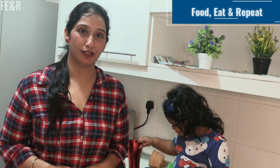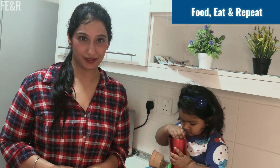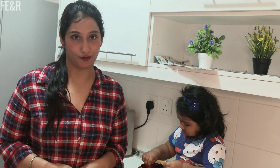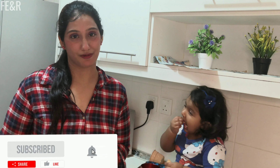Hi, my name is Guneet and welcome to the channel Food Eat and Repeat. Today's video is baby, kids, or toddler special, and I am going to cook egg potato rice. This one is full of nutrients necessary for the overall development of your kid. For more videos, don't forget to subscribe to the channel.